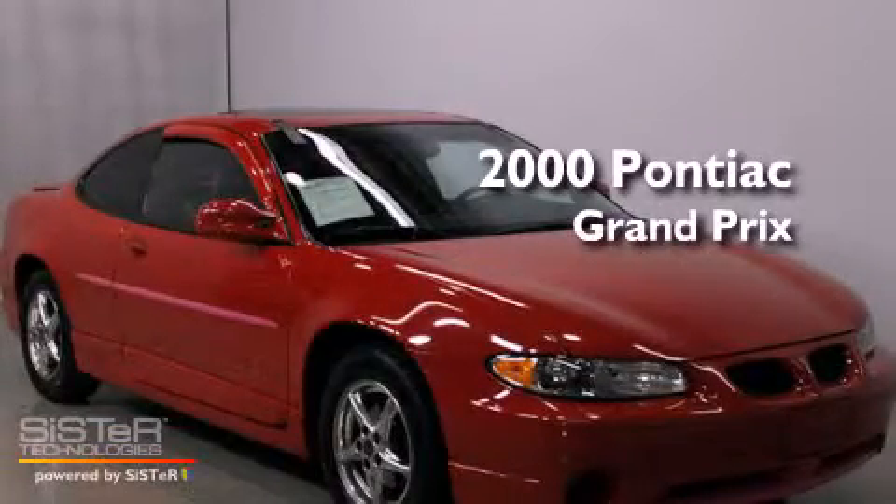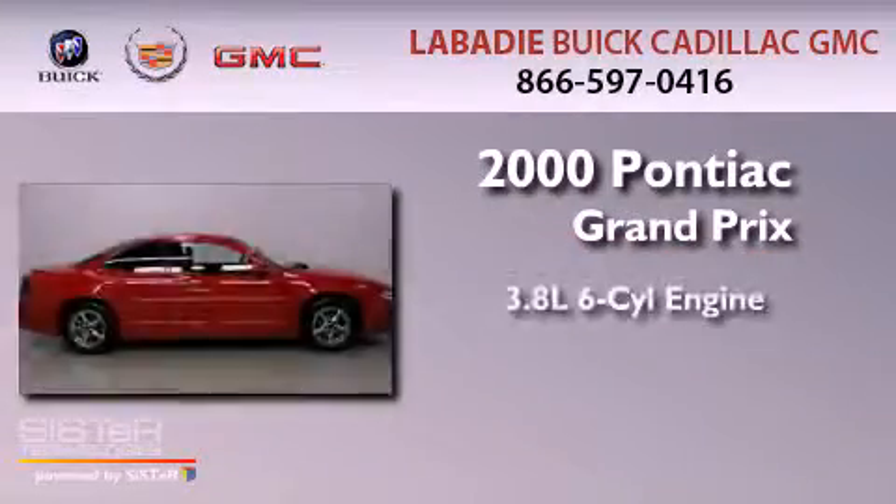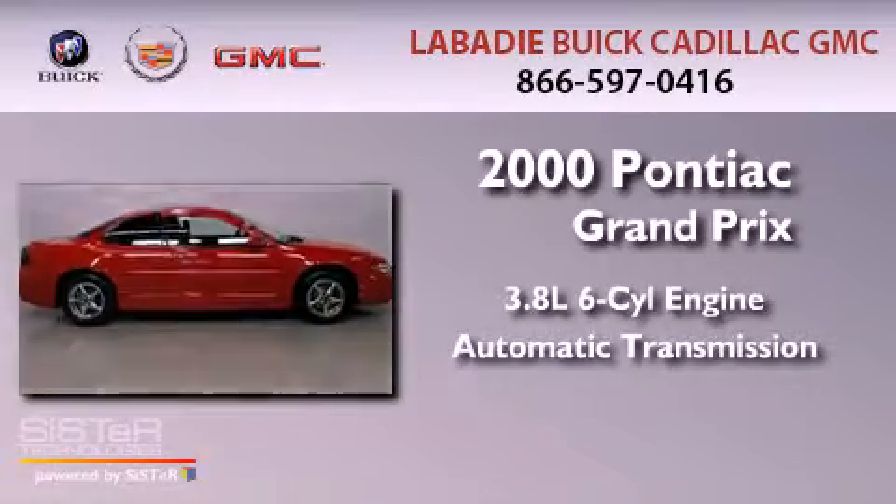This is a 2000 Pontiac Grand Prix. It has a 3.8-liter six-cylinder engine and an automatic transmission.